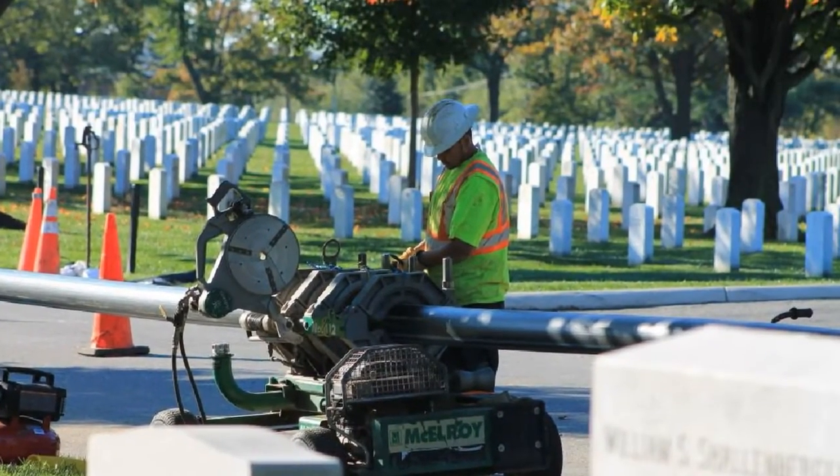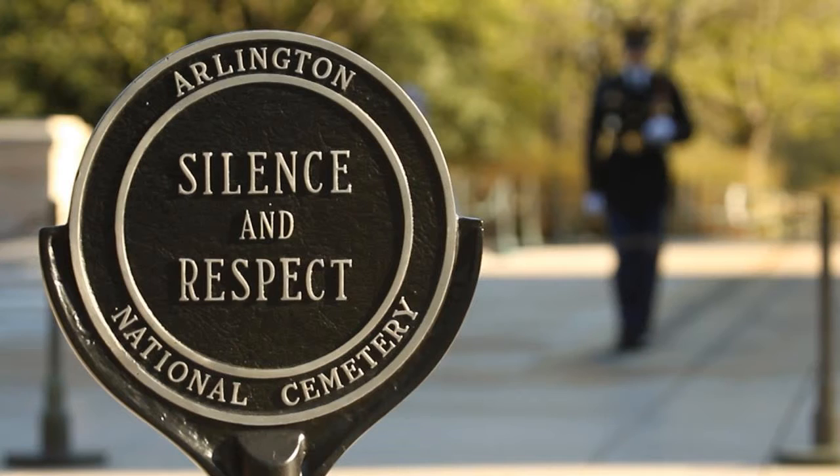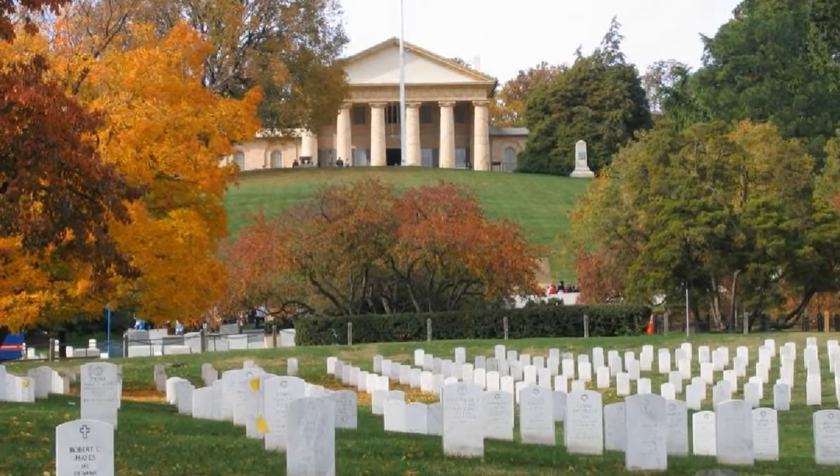Trenchless technology serves those who have paid the ultimate price for our freedom. Arlington National Cemetery is the final resting place for many of our nation's greatest heroes.